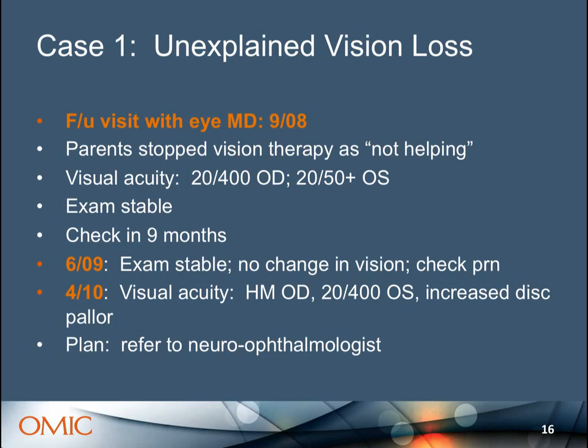The family came back and again the exam was felt stable, with a plan to return PRN. The following year the family returned saying the child was doing worse — vision was now hand motion in the right eye and the left eye had dropped to 20/400. The comprehensive ophthalmologist now referred the patient to a neuro-ophthalmologist.